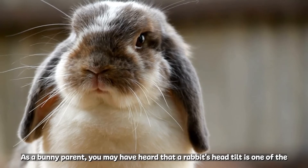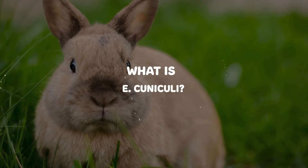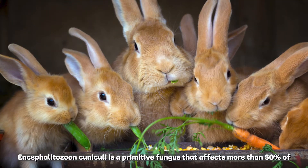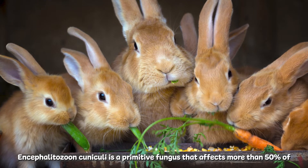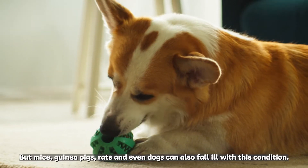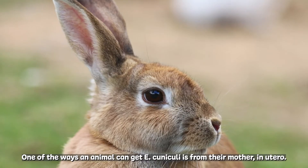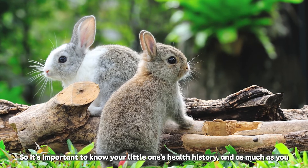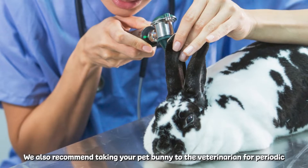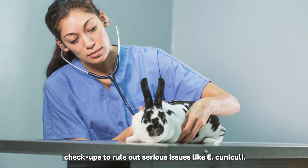As a bunny parent, you may have heard that a rabbit's head tilt is one of the scariest symptoms of E. Cuniculi. Encephalitozoon Cuniculi is a primitive fungus that affects more than 50% of rabbits worldwide, but mice, guinea pigs, rats, and even dogs can also fall ill with this condition. One of the ways an animal can get E. Cuniculi is from their mother in utero, so it's important to know your little one's health history and as much as you can about their origin. We also recommend taking your pet bunny to the veterinarian for periodic checkups to rule out serious issues like E. Cuniculi.